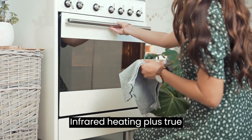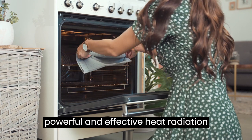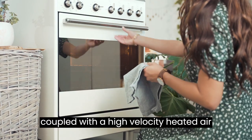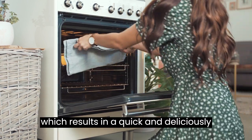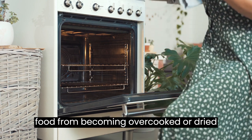Infrared Heating plus True Convection Air Fry. Our cutting-edge technology features a powerful and effective heat radiation system coupled with a high-velocity heated air circulation, which results in a quick and deliciously flavorful brown crust while preventing food from becoming overcooked or dried out.